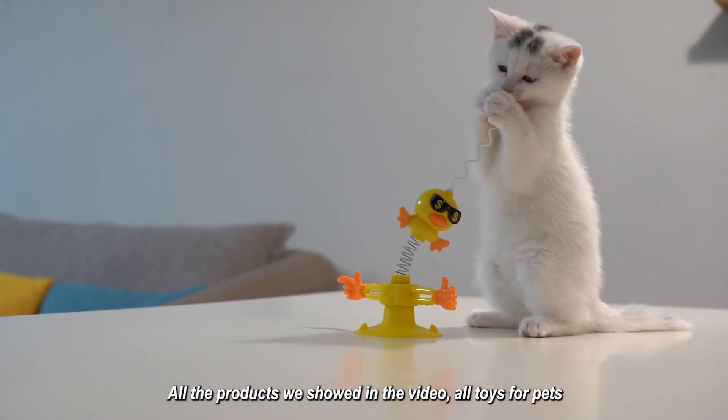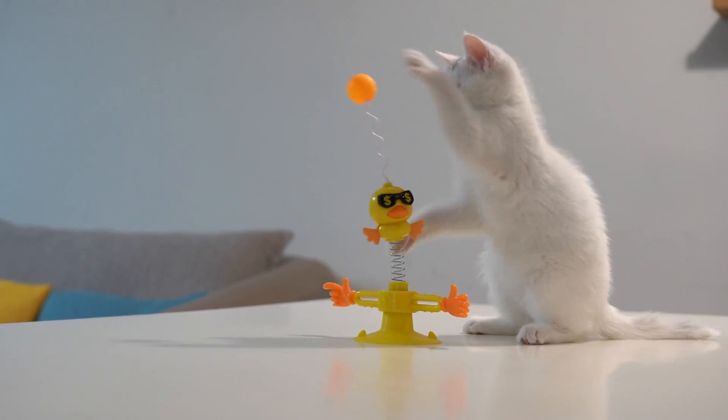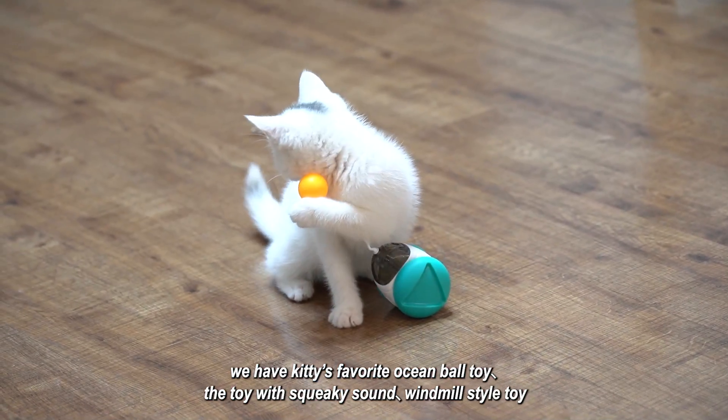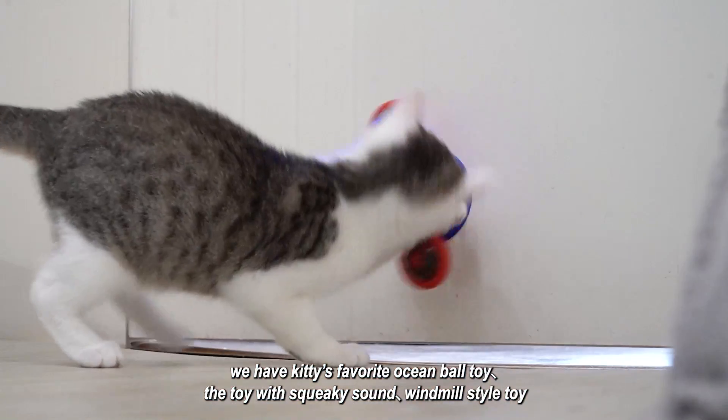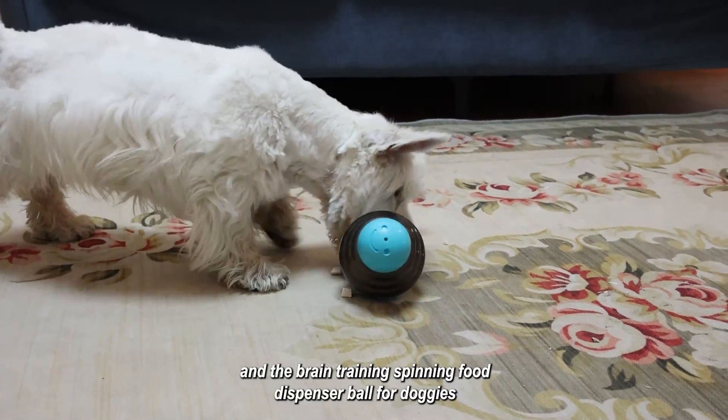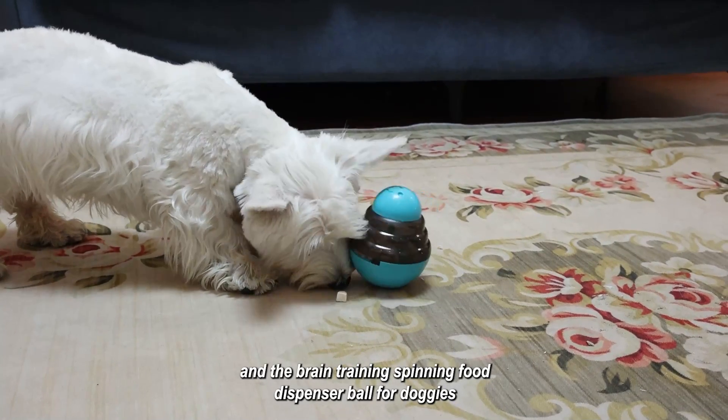All the products we showed in the video are all toys for pets. We have Kitty's favorite ocean ball toy, the toy with squeaky sound, windmill style toy, and the brain training spinning food dispenser ball for doggies.